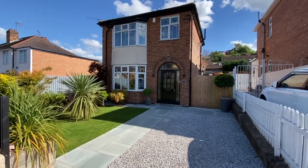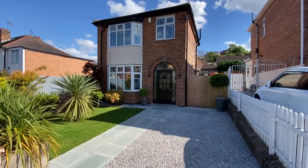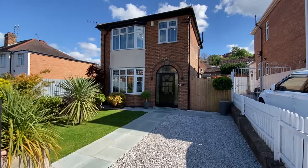We're here this afternoon on Foxhill Road in Carlton to have a look at this traditional bay-fronted detached home which has been comprehensively and stylishly modernised throughout.